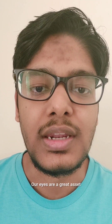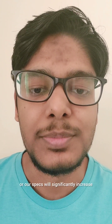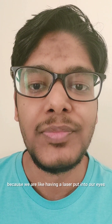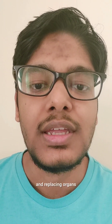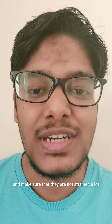Our eyes are a great asset, and if the eye strain is great, it might happen that the power of our eyes or our specs will significantly increase, and that can lead to laser surgery at a later point in life. Laser surgeries are expensive and not a good thing, because it involves having a laser put into our eyes. So the better solution is to take care of your eyes from early on and make sure they are not strained a lot.